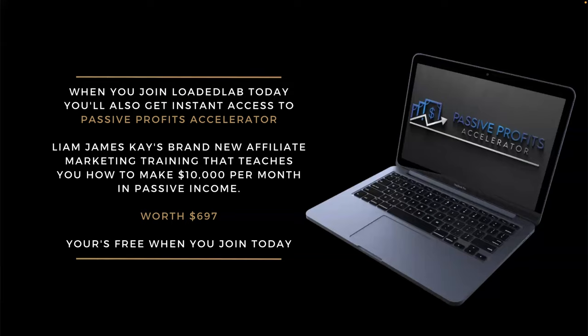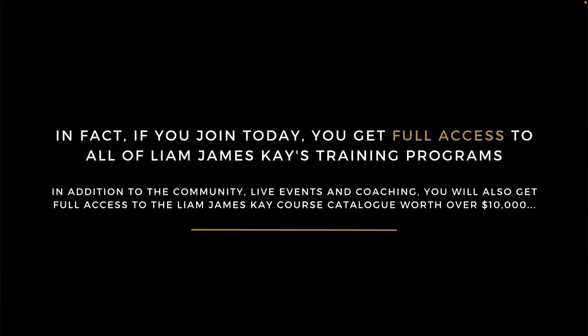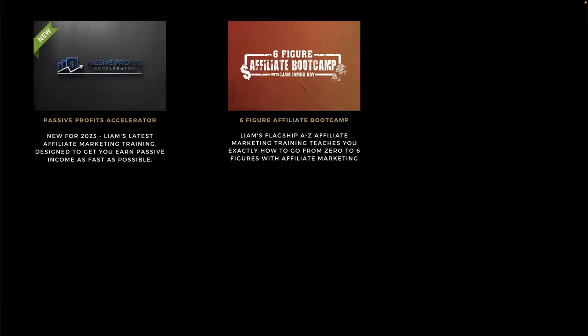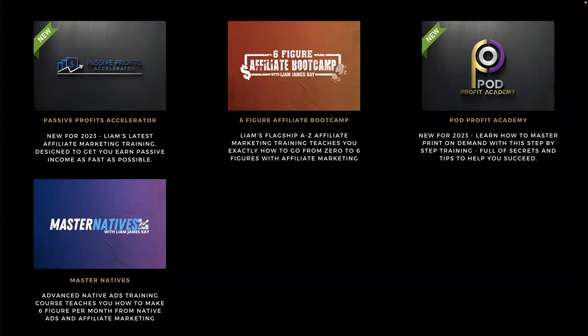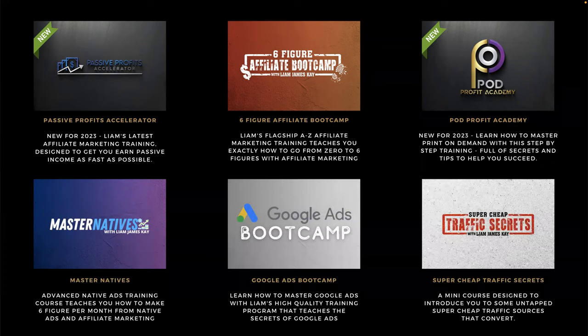When you join today you get full access to all of Liam James K's training programs. You get access to the Passive Profits Accelerator, brand new for 2023 — Liam's latest affiliate marketing training designed to earn you passive income as fast as possible. You also get access to the Six-Figure Affiliate Boot Camp, the POD Print on Demand Profit Academy (also new for 2023), the Master Native Ads course, the Google Ads Boot Camp, and the Super Cheap Traffic Secrets mini course. Combined, you're looking at over ten thousand dollars in value if purchased individually — and you're getting them free when you join Loaded Lab today.